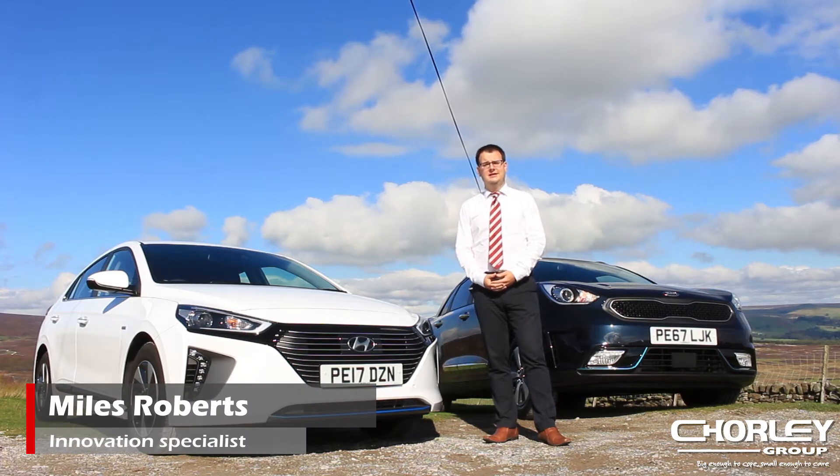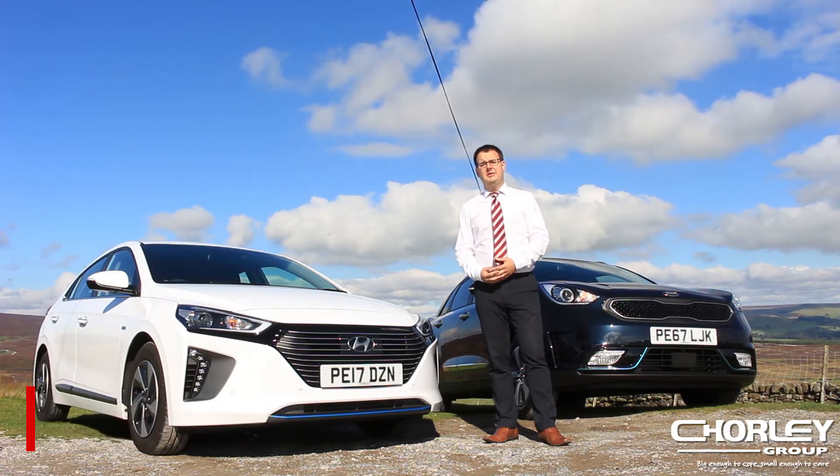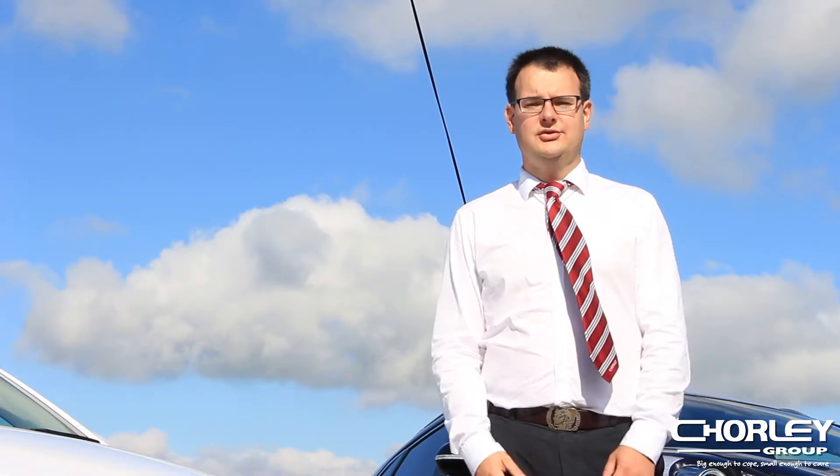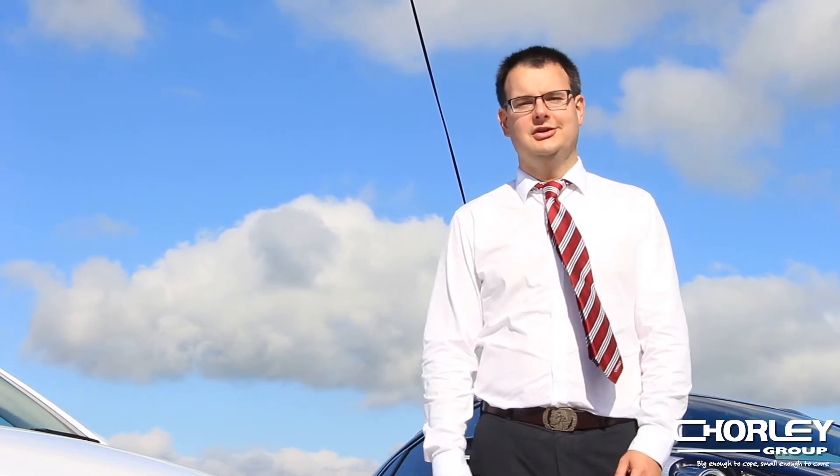Hybrids have been around now for 20 years, so they're not a particularly new concept. However, they have proved themselves very reliable over extremely high mileages. Now that many more manufacturers are launching hybrid and plug-in hybrid models, isn't it time you took a closer look?